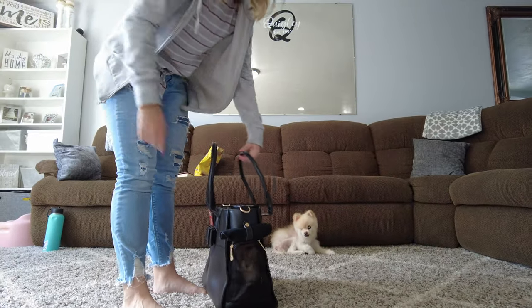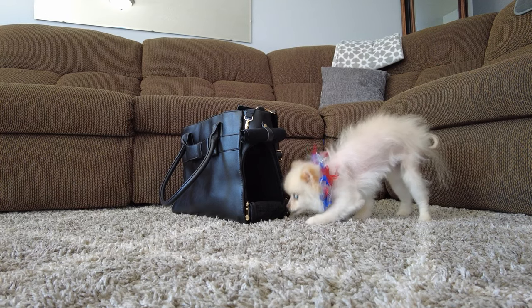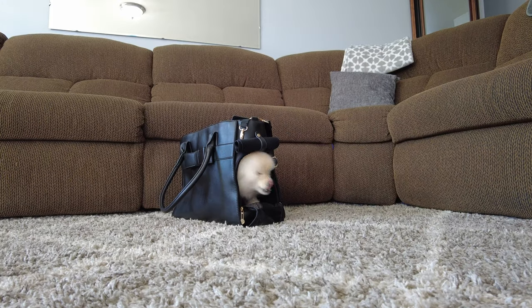Clarissa put it on the floor so that we could try going in and out ourselves. There she is — hi! It helps us get used to being inside the bag. Bye!